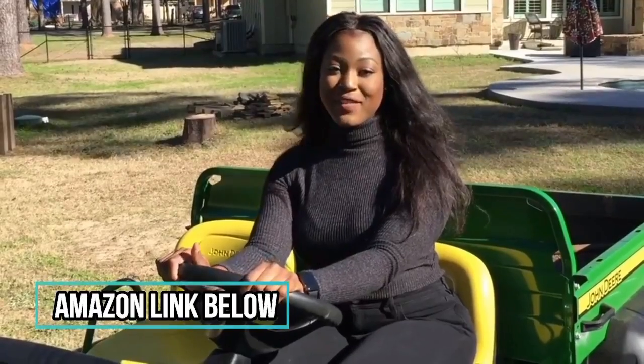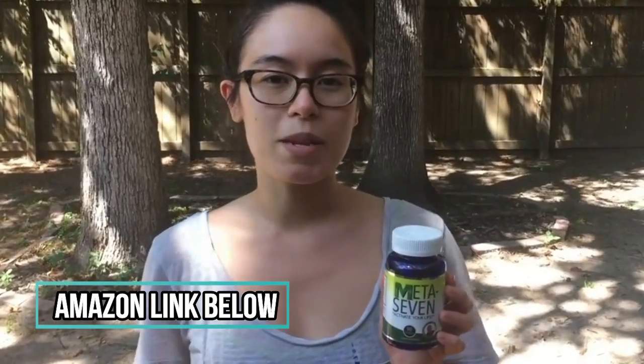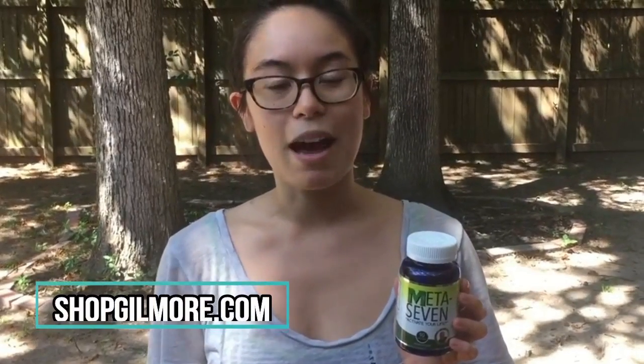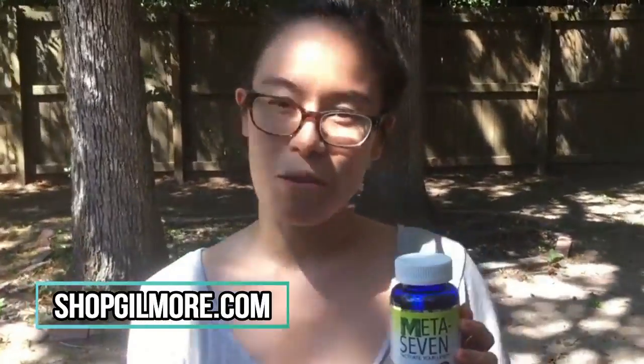Stay tuned for the Meta 7 video. Hey guys, this is Vanessa. I've been using Meta 7 for about a month now. It's really helped me since having a baby — I had a little postpartum, and after taking it, it felt like the wiring in my brain came back together. I feel like my old self, I have a lot of energy, and it feels natural. I recommend this product to everyone — get your bottle of Meta 7 today.